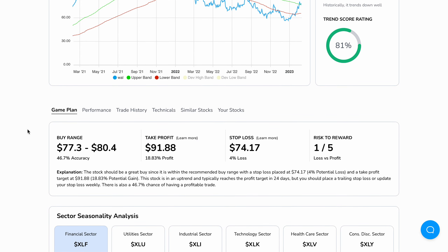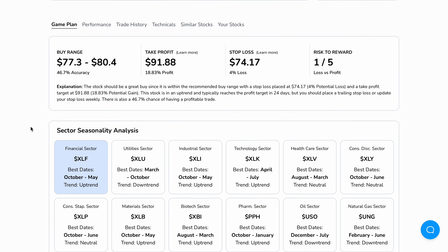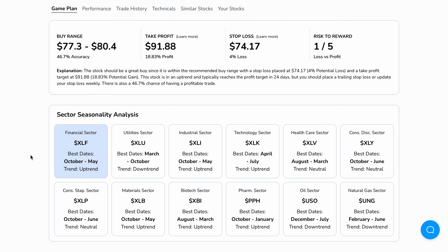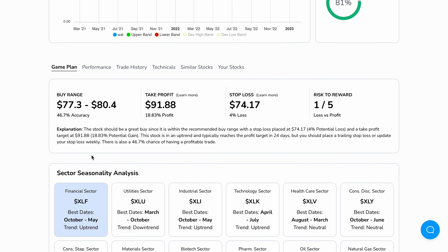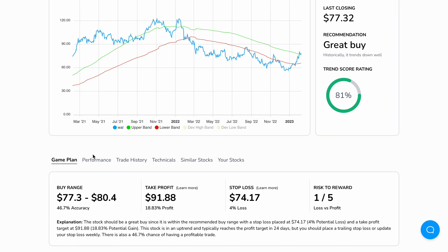WAL is within the financial sector, and the financial sector's best performing months are October through May, which we are currently in. As I'm recording this video, it is February, which falls within the financial sector's best months. Statistically speaking, we are in the best months of this sector, so we're going to profit the most and easiest from a stock within a sector that is strong.